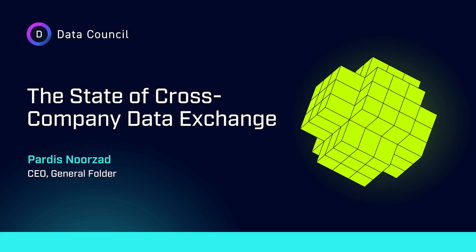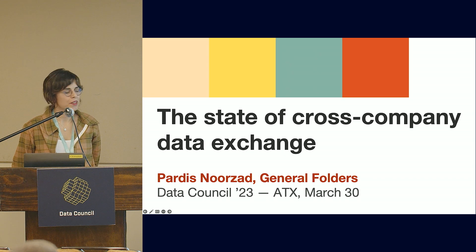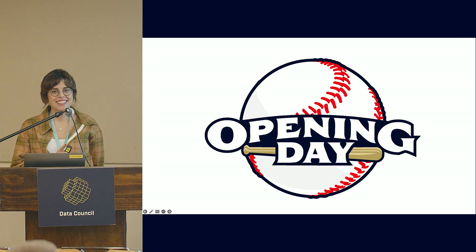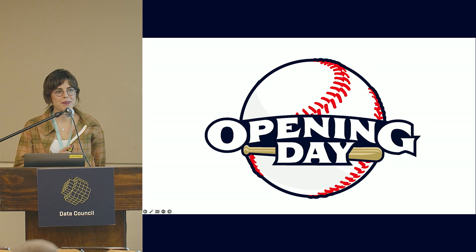It's great to be here today. I'm Pardis, and today I'll talk about how businesses exchange data together. This is a topic I've been focused on for a while now. Before we get started, I wanted to say happy baseball opening day.